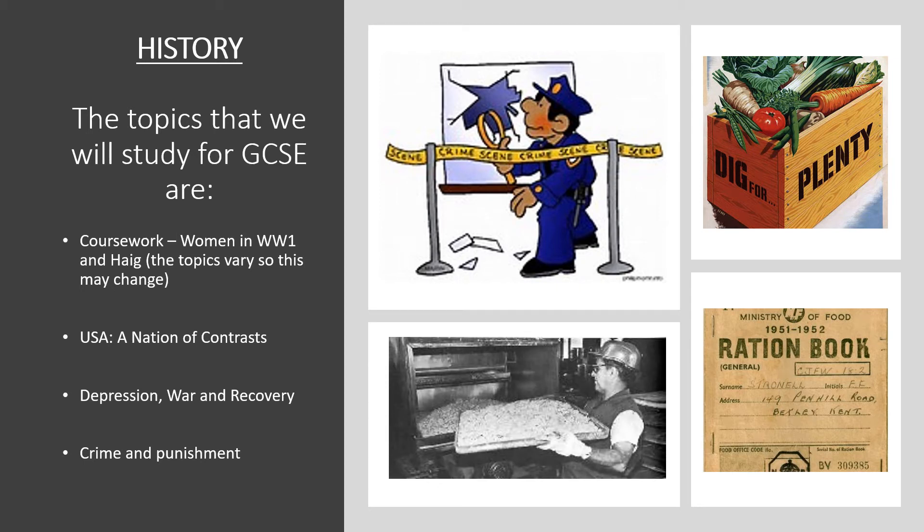History proves to be a very popular GCSE course. The topics appeal to those students who've enjoyed it at Key Stage 3, but also it inspires you to learn more about topics that you may not have encountered before.